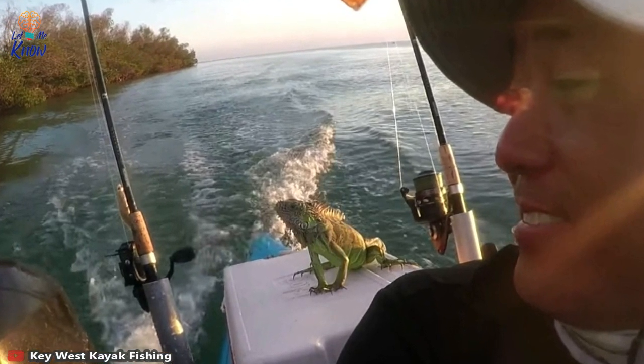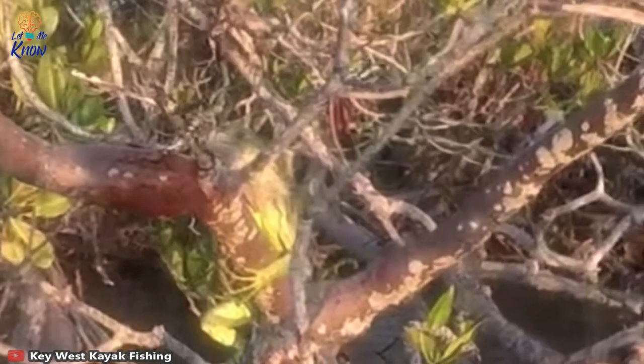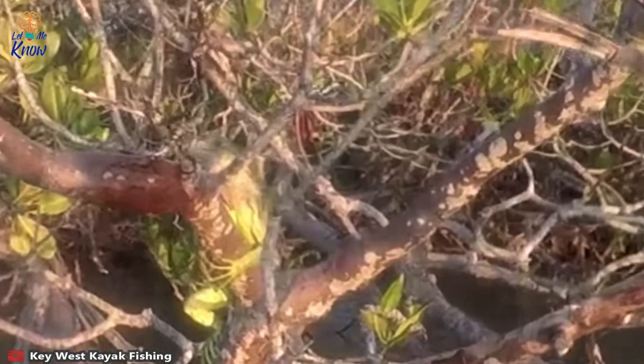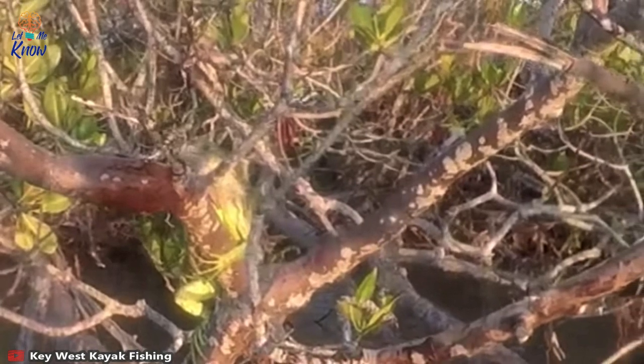As if in answer, the iguana turns toward the mangroves and leaps off. The fisherman is delighted when his friend reaches the safety of the trees and stops to say goodbye. "All right buddy, nice meeting you," Steve tells the lizard, now clinging to the branches. "Rest up for a while — be safe. Goodbye."